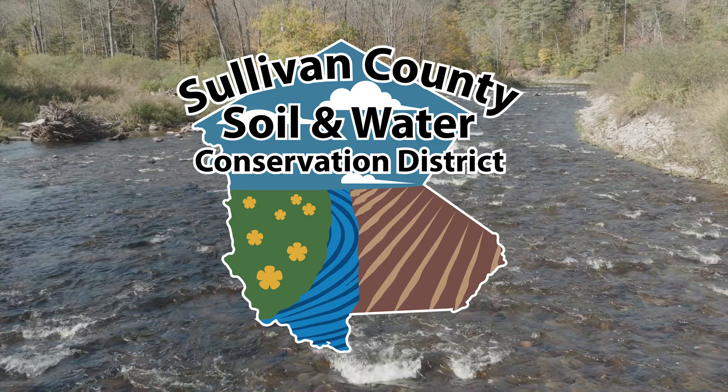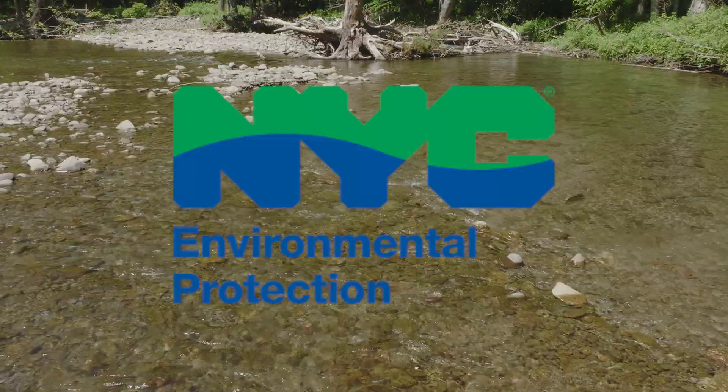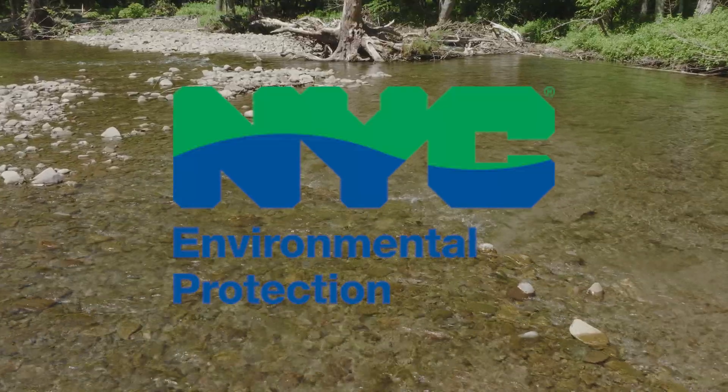I'm Brendan Wagner. I'm the restoration coordinator for the Rondout and Neversink stream program. We're a program of the Sullivan County Soil and Water Conservation District, funded and supported by the New York City Department of Environmental Protection.